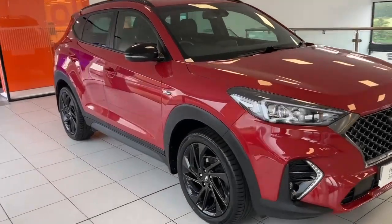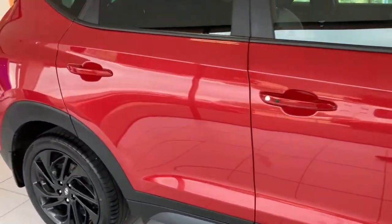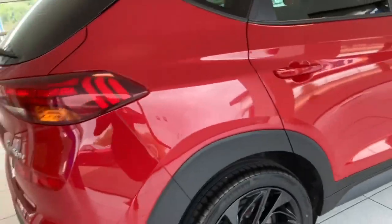Hi folks, Tony here again at Salt Marine Hyundai Dungannon. I just want to show you around this red 2020 Hyundai Tucson N-Line mild hybrid DCT — it's a 1.6 diesel.